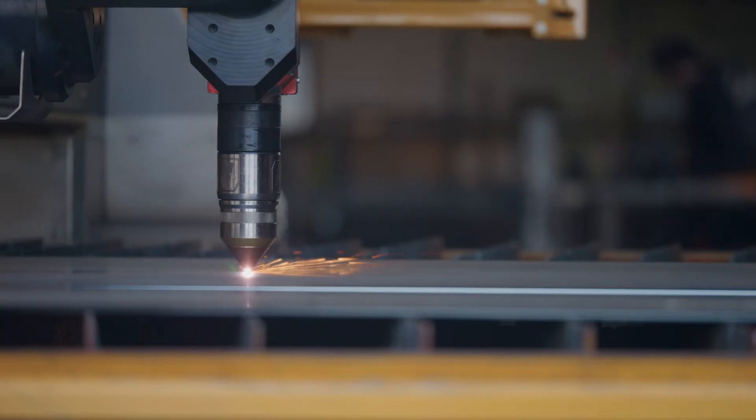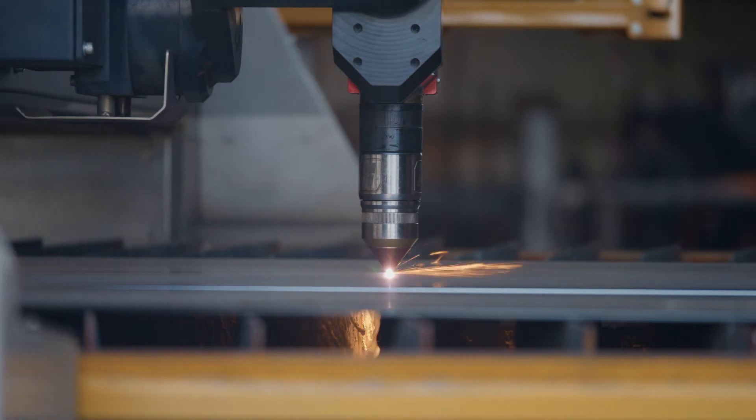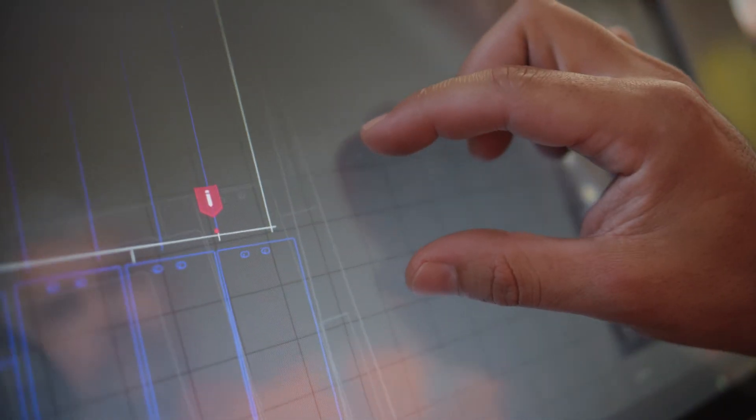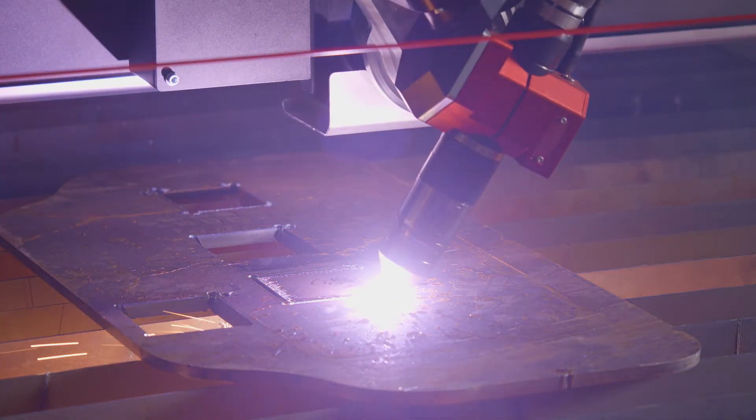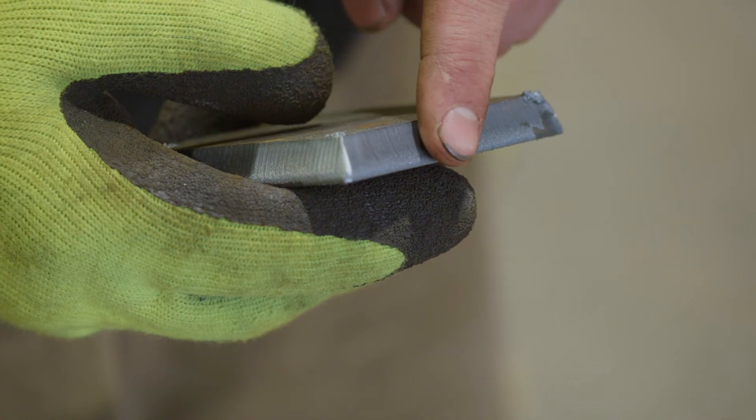They're out three times faster on rapid speed than typically all the machines on the market. We've definitely had people say to us that what used to take their old machine a week to cut, we can cut in one to two days. We produce consistently correct bevels regardless of the material type or bevel type, and the cut quality is exceptional.